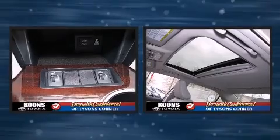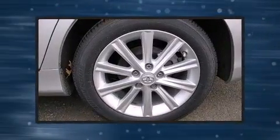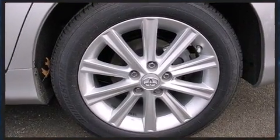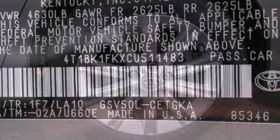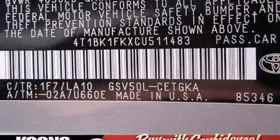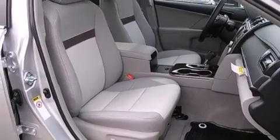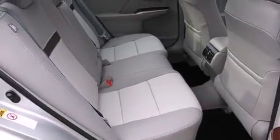For drivers who enjoy the natural environment, a power moonroof allows an infusion of fresh air. Toyota also prioritized safety and security by including front and rear side impact airbags, a panic alarm, and four-wheel disc brakes with ABS. Electronic stability control stands out as a technologically savvy innovation, keeping you better connected to the road.